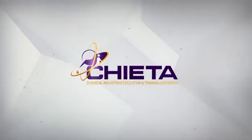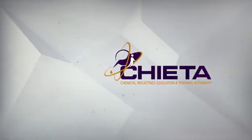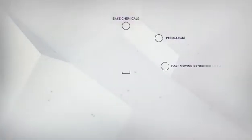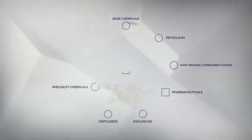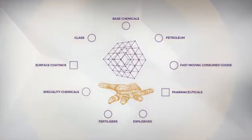The Chemical Industry Sector Education and Training Authority, called CHETA for short, is the authority in developing skills in nine sub-sectors in the South African economy. And they list chemical engineering as a skill that is in high demand.